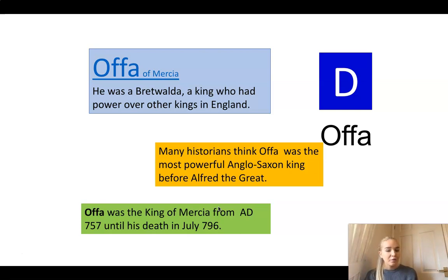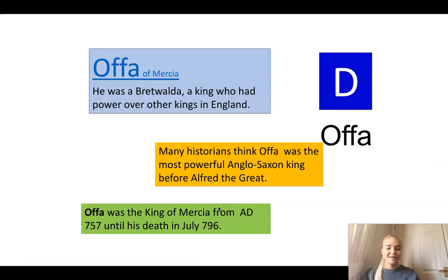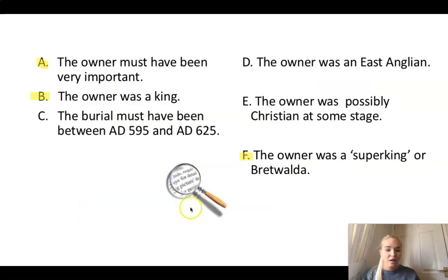Many historians think Offa was the most powerful Anglo-Saxon king before Alfred the Great, who we're going to be learning about in a few lessons. Does Offa have any of the qualities that we're looking for? Offa must have been important because he was a king. However, the dates do not match up because he was around 757 to 796. He was a Bretwelder and a super king, but he wasn't East Anglian - he was from Mercia. So it could not have been him.